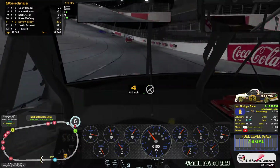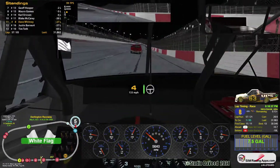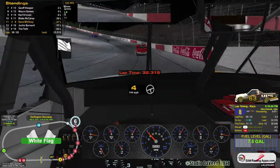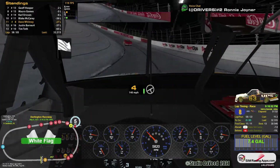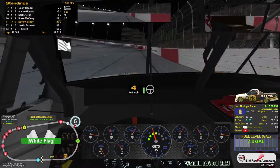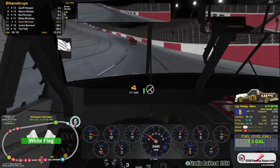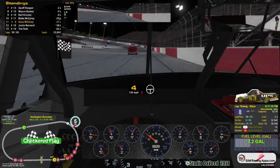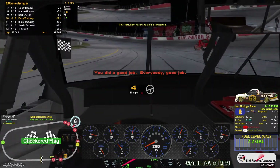Do I get tenth? How does this shake out? We're both going to be 27 laps down, but I'm running and he's a DNF. I would have to think that I get the tenth. I think I'm going to end up with tenth here — incredible. Good job guys, good job everybody.